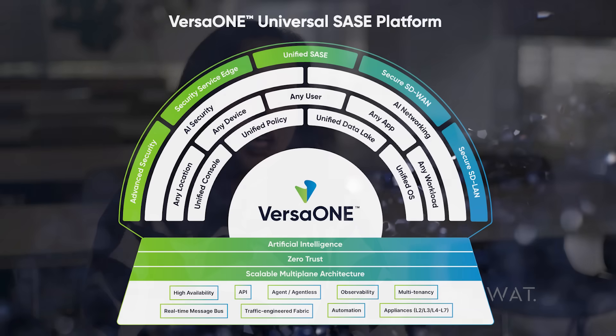With that shift happening on both the user side and the application side, it made sense for us to provide anytime, anywhere connectivity with the Versa Unified SASE platform.